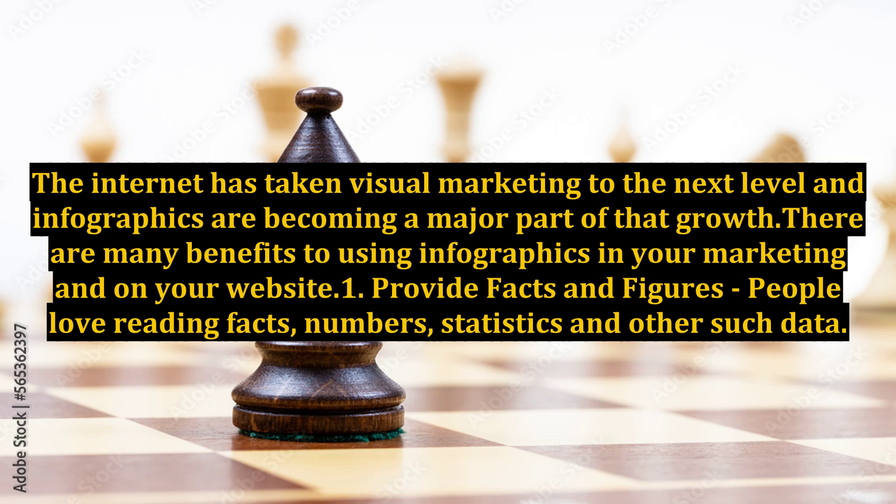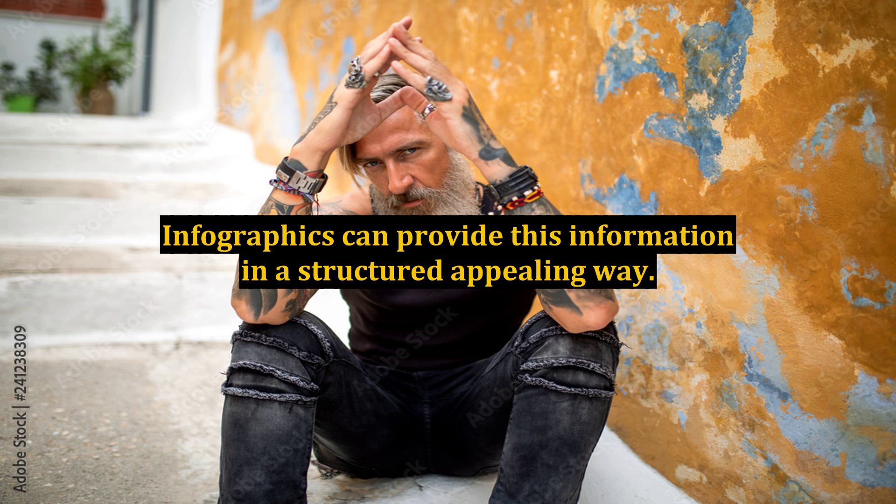There are many benefits to using infographics in your marketing and on your website. Benefit 1: Provide facts and figures. People love reading facts, numbers, statistics, and other such data. Infographics can provide this information in a structured, appealing way.